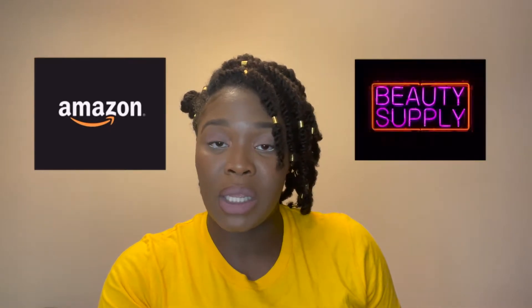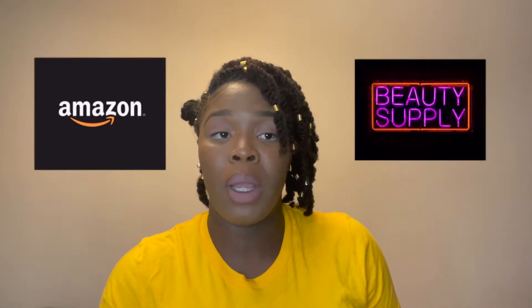Hey y'all, welcome back to my channel. I came across something that I just knew I had to share with y'all: Amazon versus beauty supply store prices. I don't know about y'all, but especially since this pandemic, I'm trying to save as much money as I can. This pandemic has showed me so much. You never know what is going to happen tomorrow. So with that being said, if it's a couple pennies, a dollar, two dollars, that's fine with me.